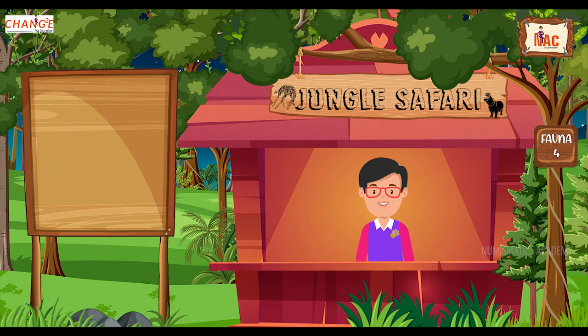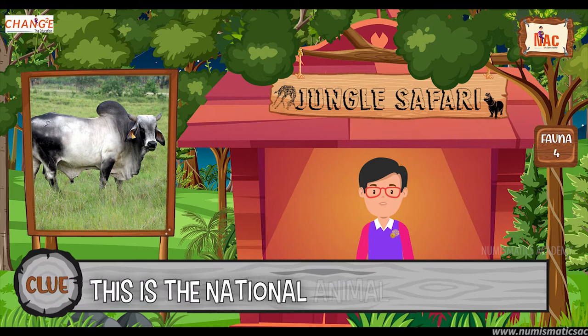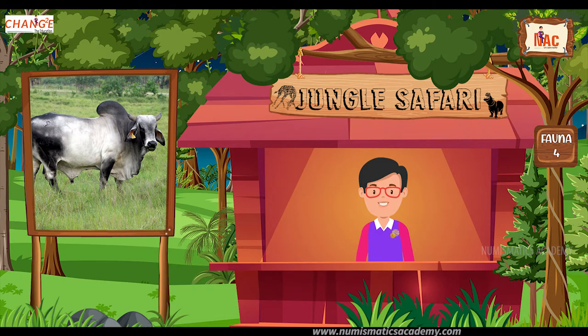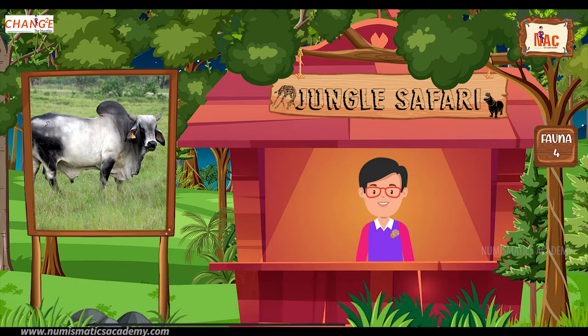Okay, here's the next one. Do you know what this animal is? Okay, let me give you a clue. This is the national animal of Nepal. Did you find it? If not, here's another clue. The scientific name of this animal is Bos taurus indicus. Yes, you are absolutely right. It's Cow.